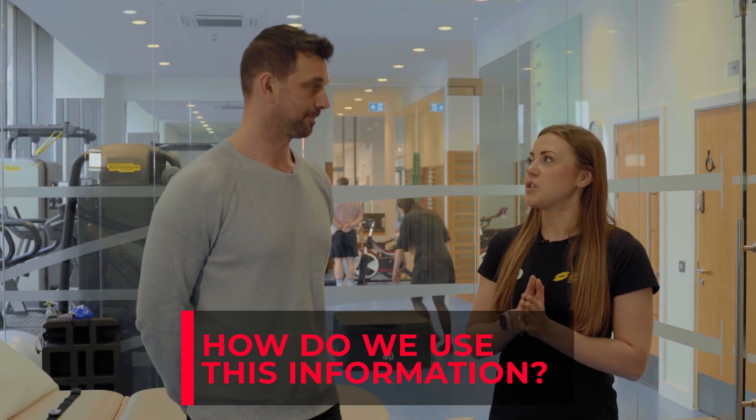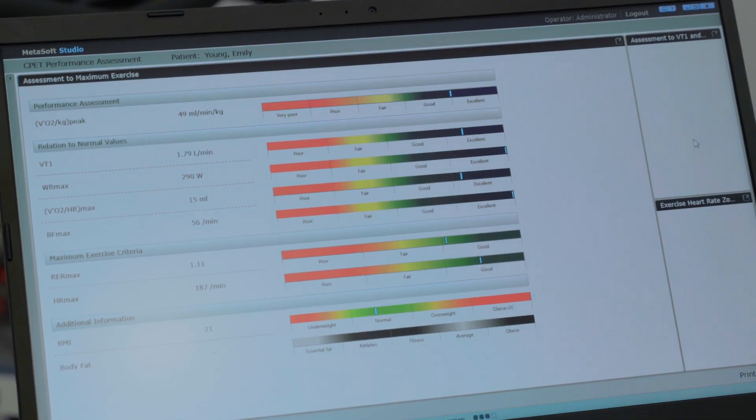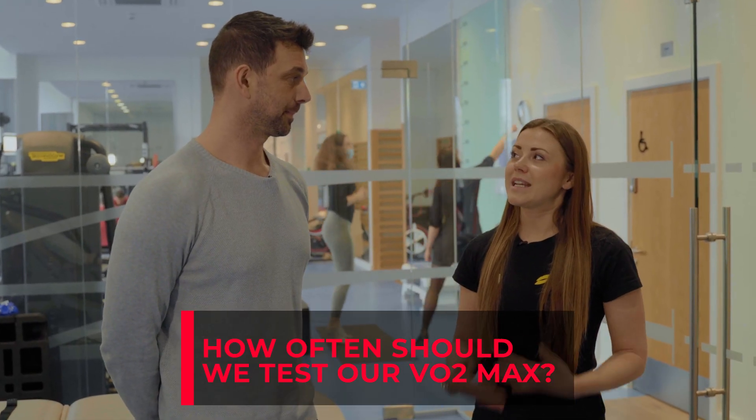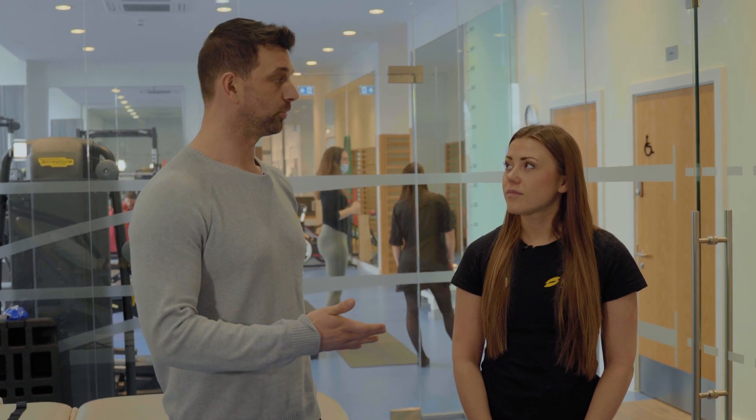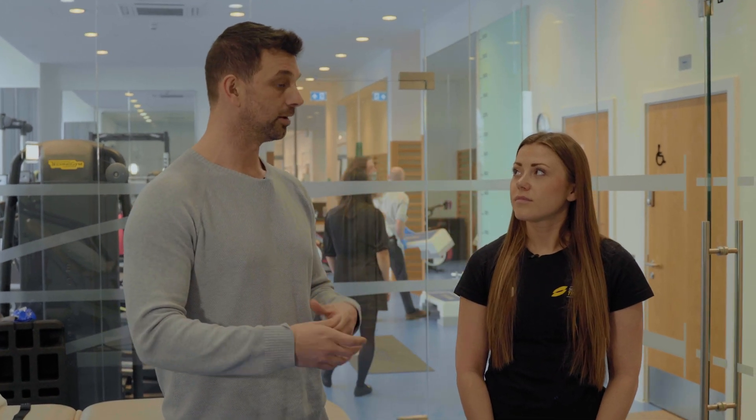How do I utilise that number in my training and improve on it? We want endurance athletes to have as large an engine size as possible, so we can identify it potentially as a limiting factor to performance. If someone has a relatively low VO2 max, we can look at ways through training to optimise it. We'll also get certain ventilatory thresholds and heart rate training zones, so you can prescribe your training more precisely and individually rather than going off guesswork. Generally I'd say between 8, 10 and 12 weeks — leave an incubation period to allow the plan to work, come back in and retest, then adjust accordingly.